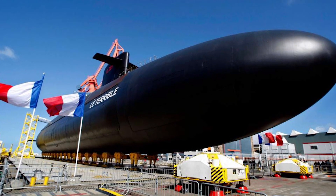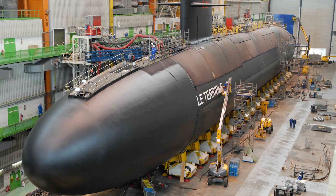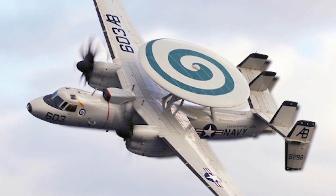In no real order, here are a few of the coolest and most expensive military weapons ever built! Find out which program costs over a trillion dollars!